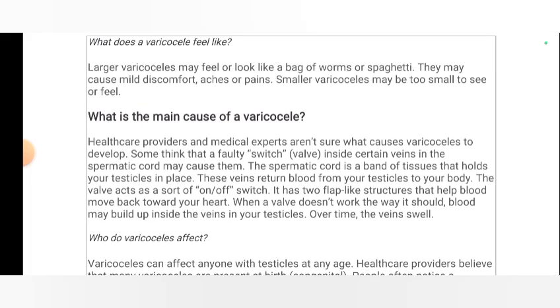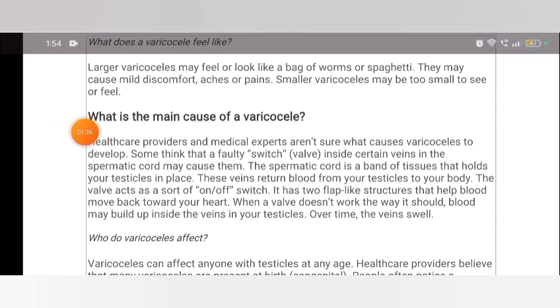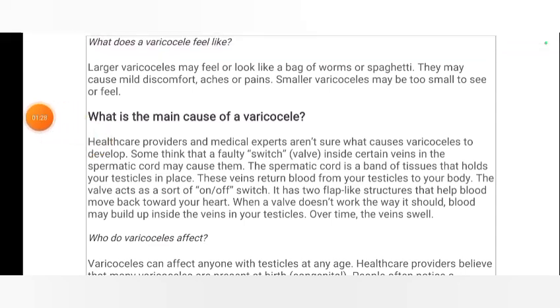A small lump above your affected testicle. What does a varicocele feel like? Larger varicoceles may feel like a bag of worms. They may cause mild discomfort, aching, or pain. Smaller varicoceles may be too small to see or feel.